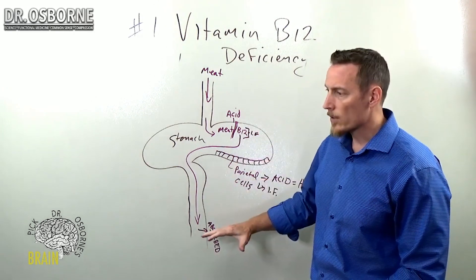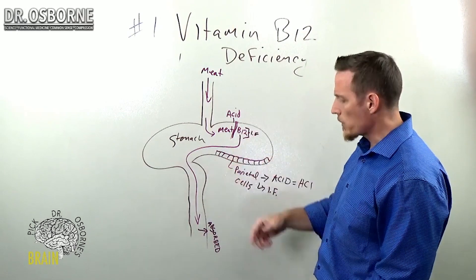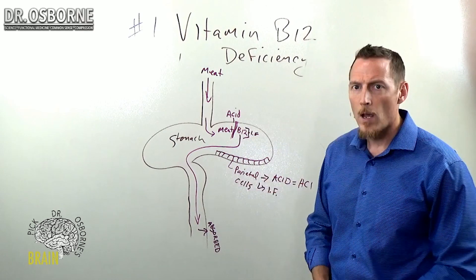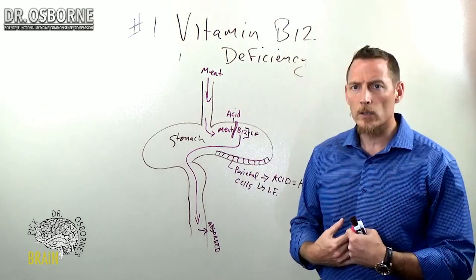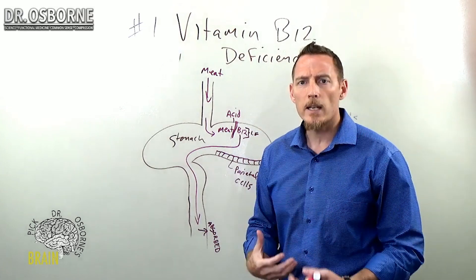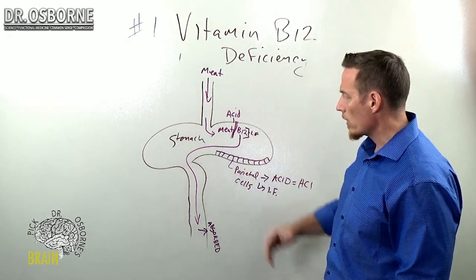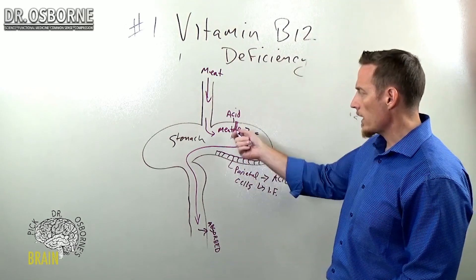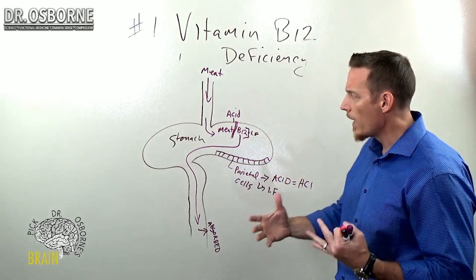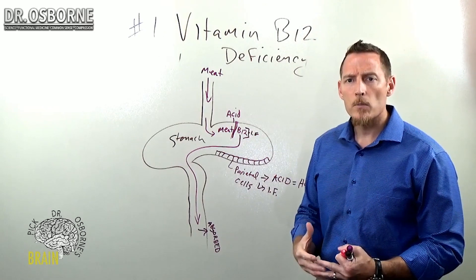If you're doing anything that hinders this process — infections can also damage it. H. pylori infection of the stomach can damage the parietal cells. Gluten can damage the parietal cells. If you've been eating gluten for years and you've got parietal cell damage, some people develop an antibody against intrinsic factor, and that's called pernicious anemia, which can cause a vitamin B12 deficiency — not because you're not getting enough in the diet, but because you have an autoimmune response against the taxi cab for vitamin B12.